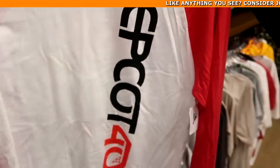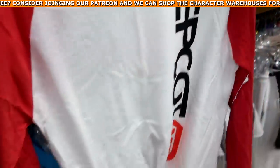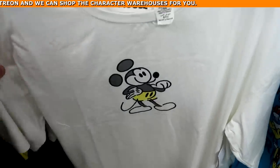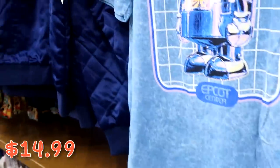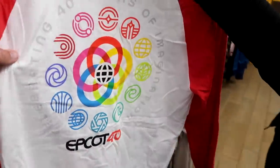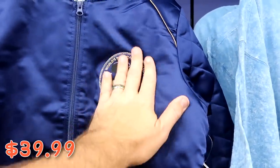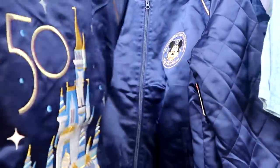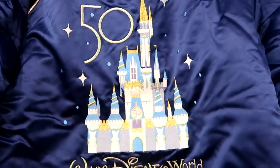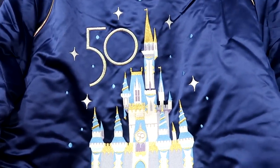Brandy found a nice new long sleeve Epcot 40 shirt for $19.99 from $40 — I haven't seen that one before. They also have a simple Mickey Mouse shirt with Mickey drawn on it for $14.99 from $40. And the 50th anniversary bomber jacket is only $40 marked down from $90 — it has a huge Mickey patch saying 'The World's Most Magical Celebration,' quilted sleeves, and a back with Cinderella Castle and the big 50.